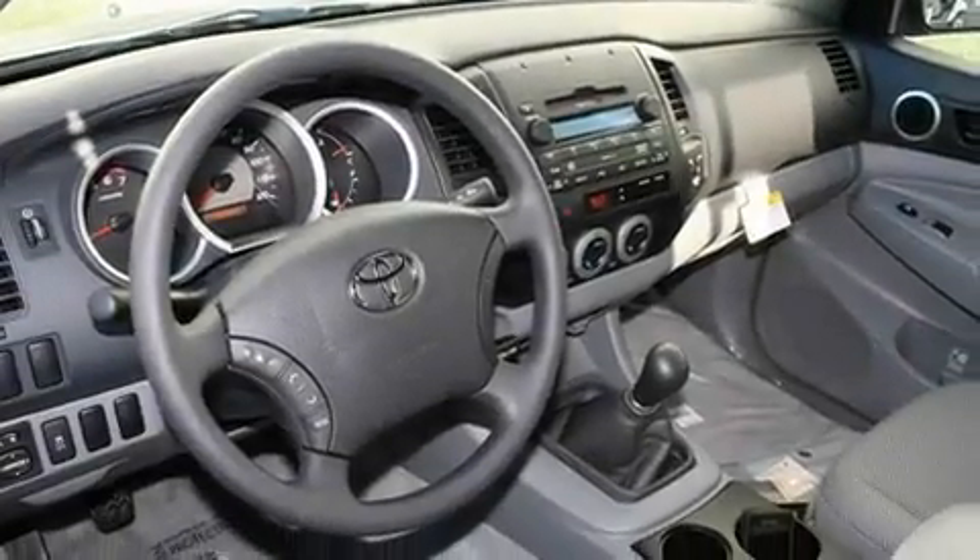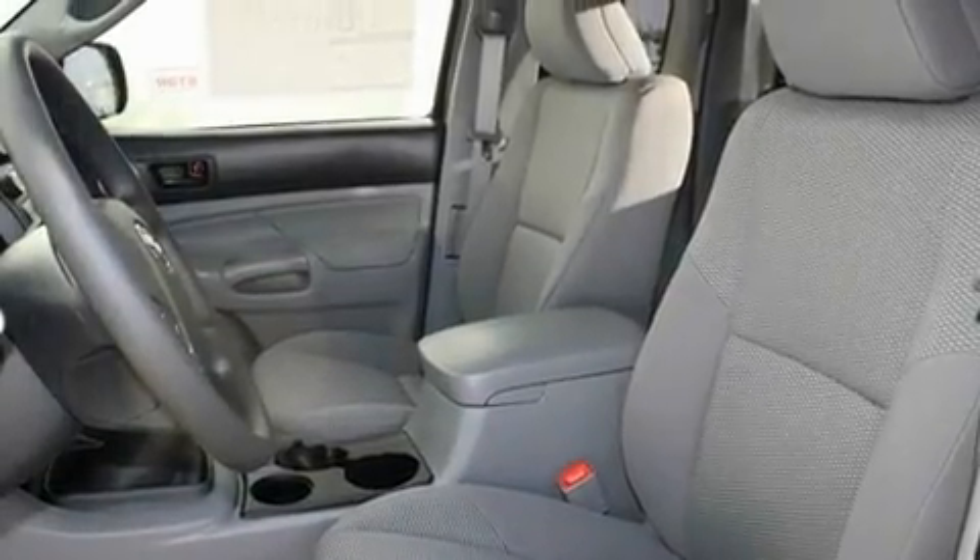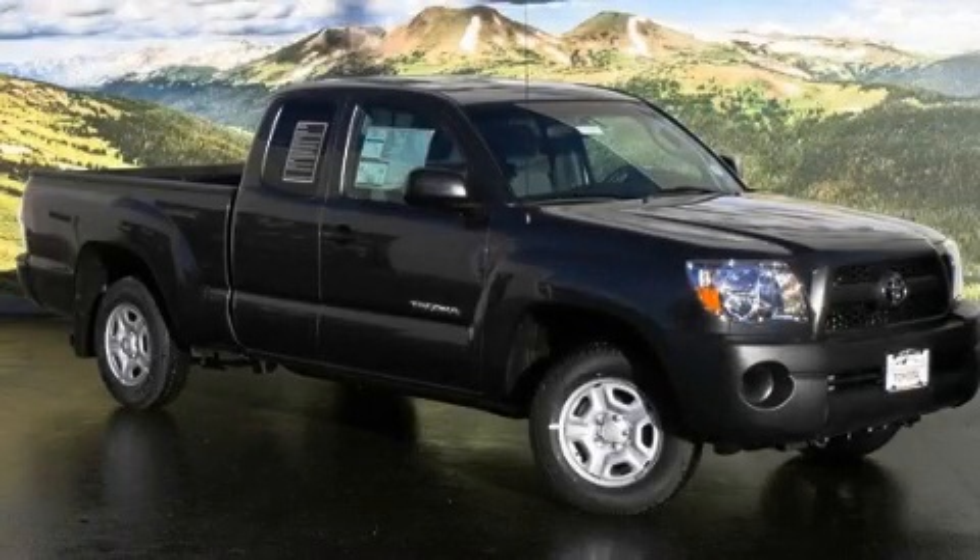Its top features and packages include a convenience package, steering wheel-mounted stereo controls, a keyless entry system, a sliding rear window, and cruise control. Stop by today and test drive this automobile for yourself.